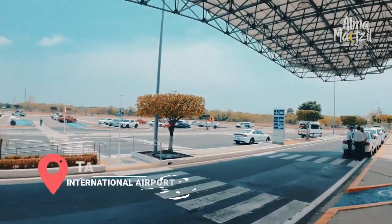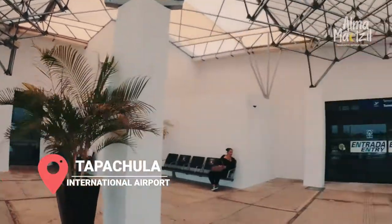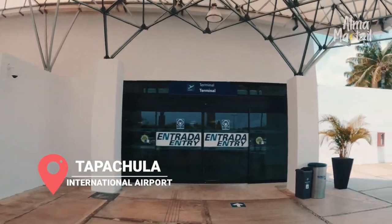Welcome to Tapachula. This is Tapachula International Airport. It's very easy to navigate because there aren't many areas — it's just arrivals and departures, and that's it.